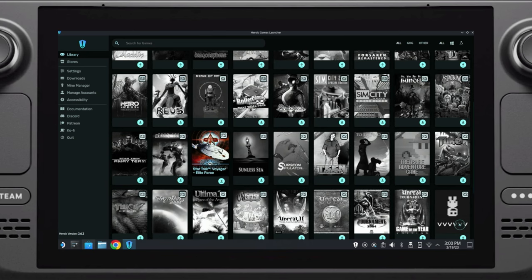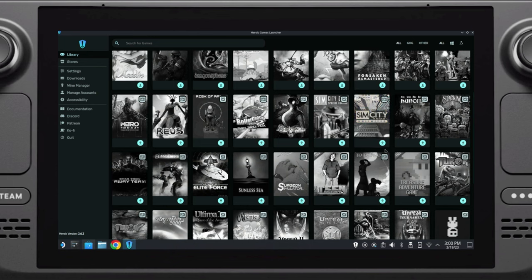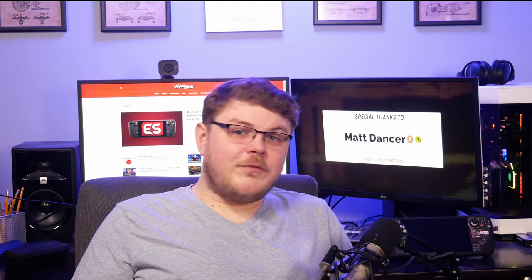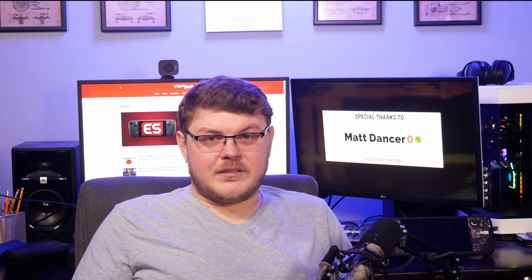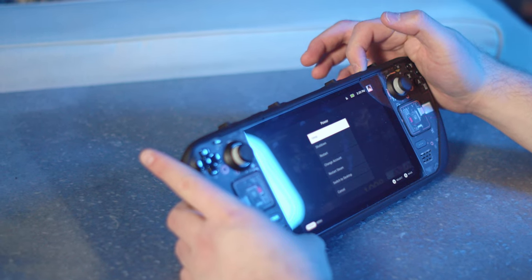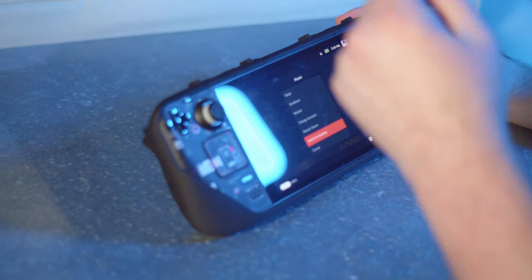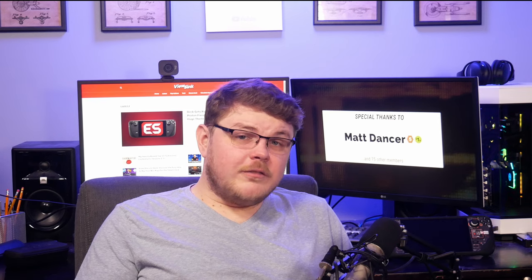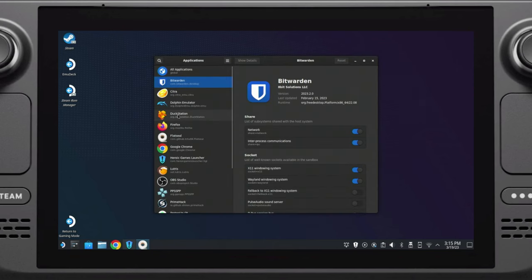Next up, installing non-Steam apps. One of the biggest differentiators for the Steam Deck versus a console is that you can pretty easily install any application you could possibly want. You can use Heroic to install games from Epic and GOG, Lutris for classic games or other Windows titles, and Cryo Utilities to get the best performance out of your Steam Deck. There's also a whole suite of Linux software available. Chrome is an obvious first choice — just go to the non-Steam games section of your library. You can also boot into desktop mode and launch the Discovery App Center. A few of my favorite apps are Yuzu, Flat Seal, Discord, and ProtonUp-QT.